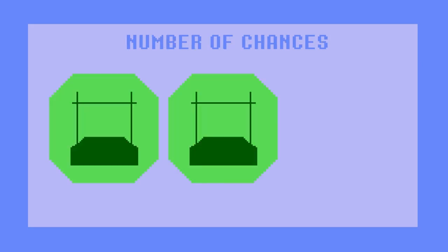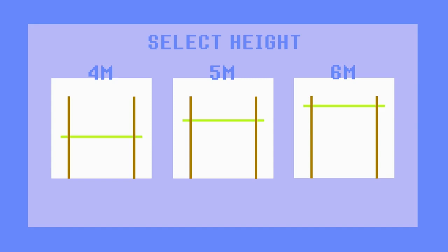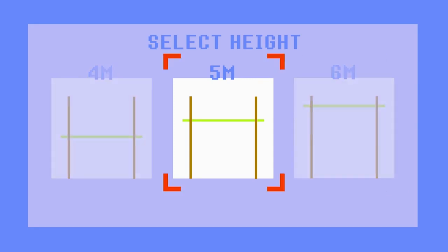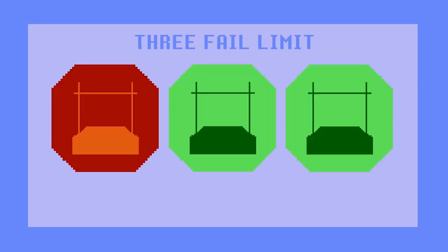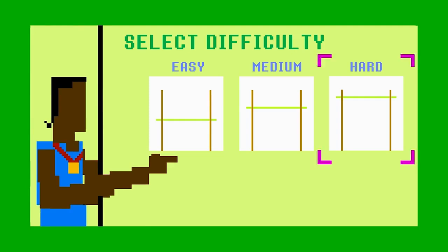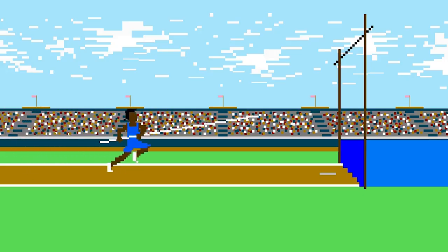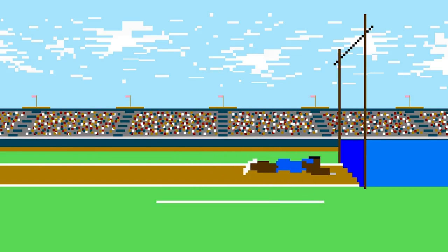Each athlete is given three attempts to clear the bar at a particular height. But at the end of the day, misses count in the final scoring. So competitors are given the chance to pass on a height and try their luck at the next height. They are out of the match if they miss three times in a row. Elite vaulters often choose to skip lower heights altogether to save their energy for the jumps that matter. This can be risky, as it's tough to clear big bars coming in cold with no rhythm.